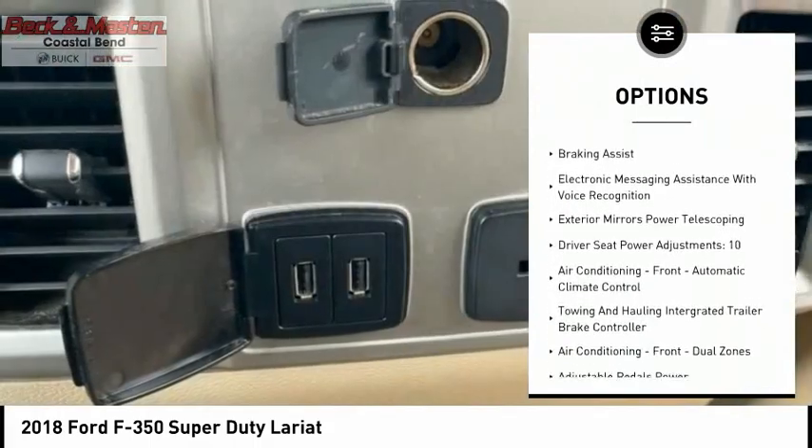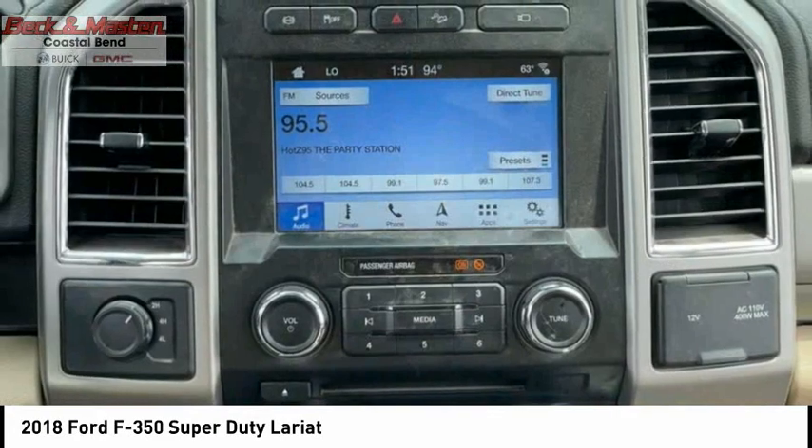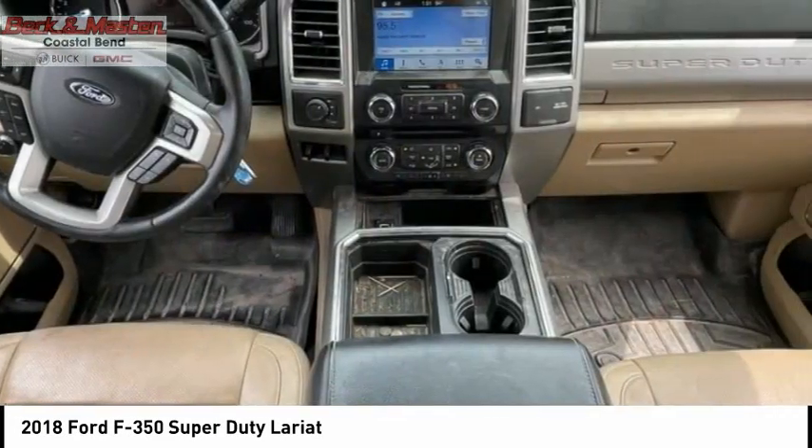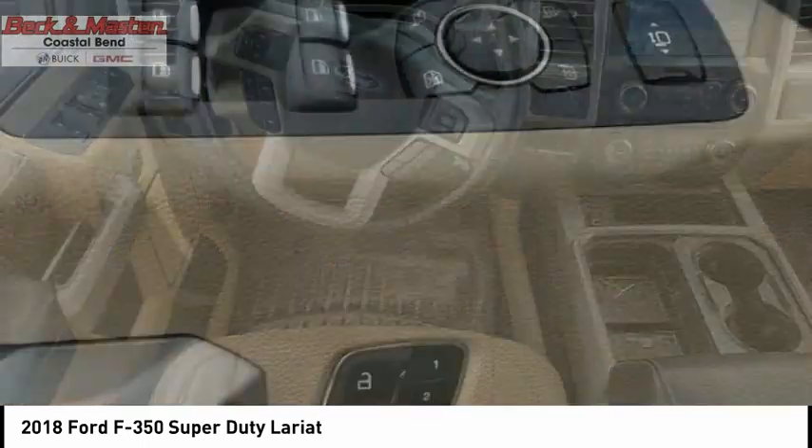Front suspension type: multi-link. Roll stability control. Front suspension classification: solid live axle. Fog lights, power brakes, braking assist, and electronic messaging assistance with voice recognition.